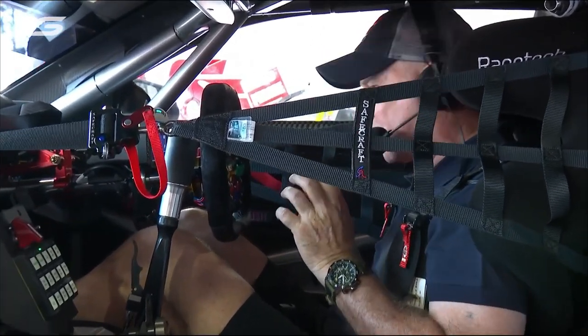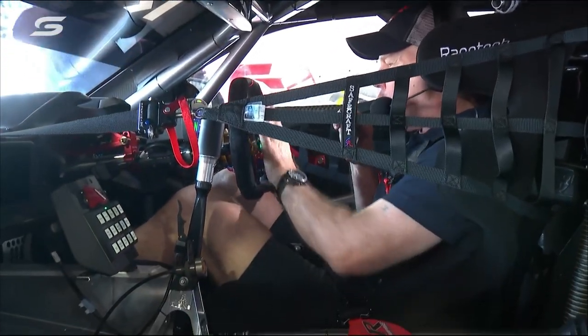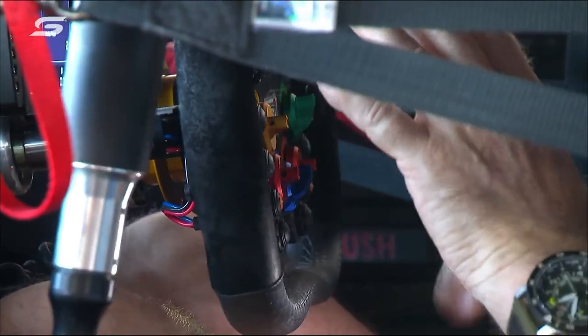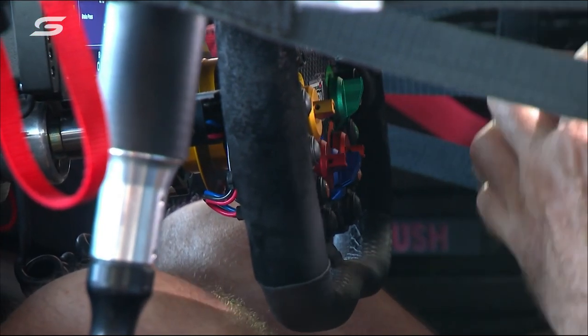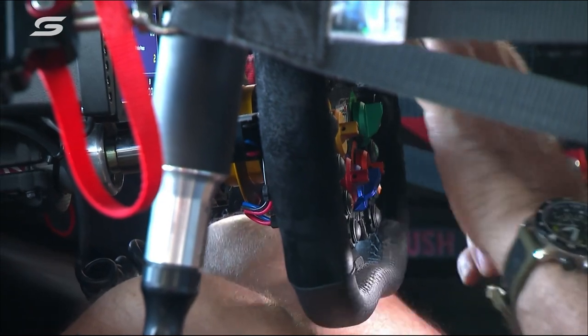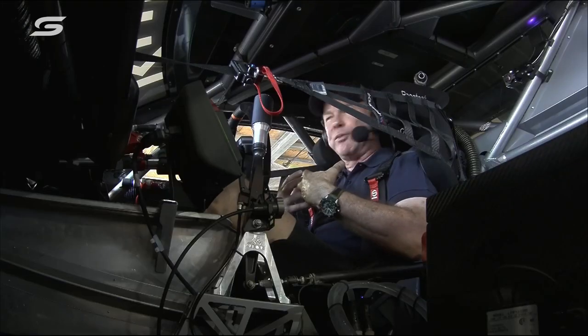All the buttons on the steering wheel have all changed, and for a driver there's a lot of muscle memory — a lot of mind memory — around where your wiper button is, where your push-to-pass button is, where your pit button is, where your talk button is, where your drink button is. There are a million little buttons and settings on here, so all of that has got to be relearned.